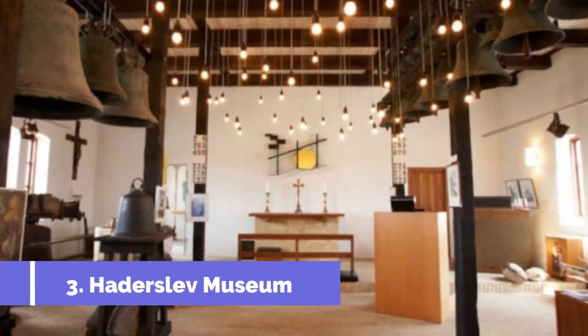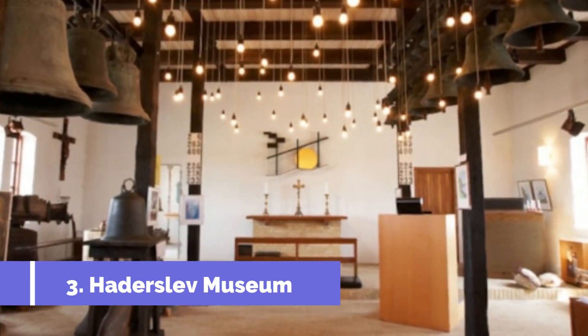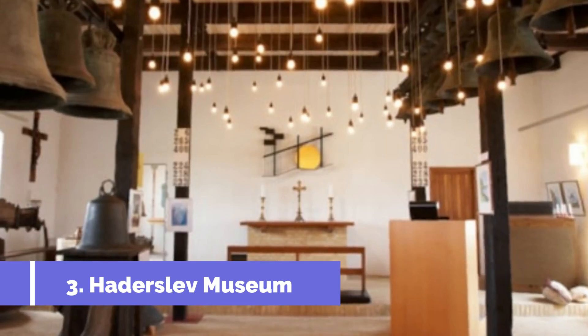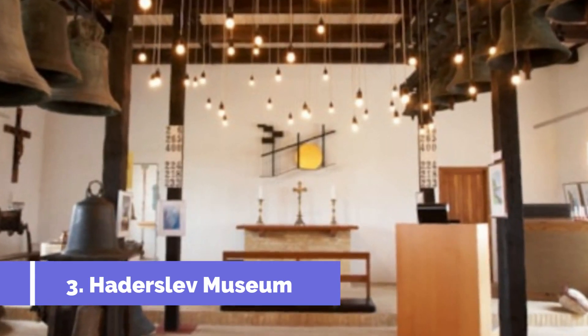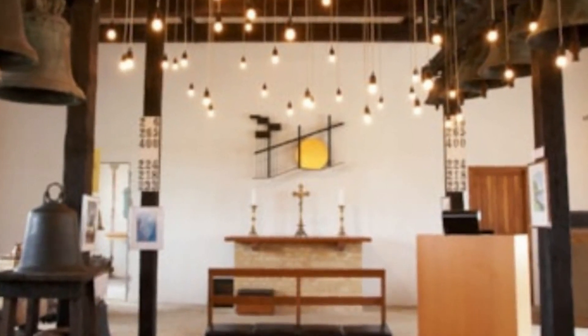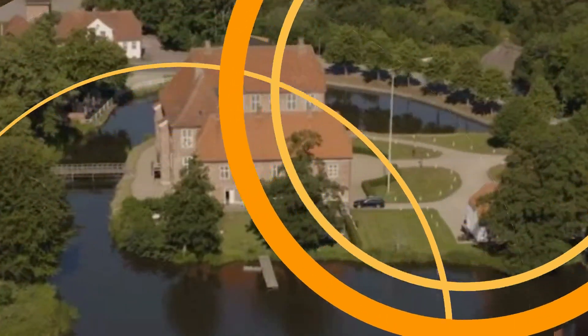Number three: Haderslev Museum. Haderslev Museum, located in the charming Danish town of Haderslev, is a must-visit attraction for history and culture enthusiasts. This historical museum offers a fascinating journey through time, showcasing the rich heritage and captivating stories of the region.